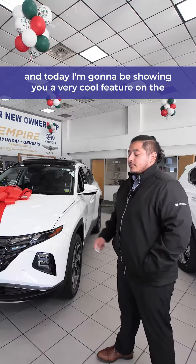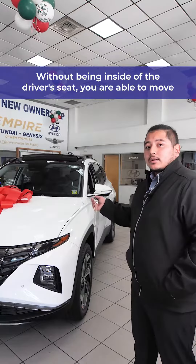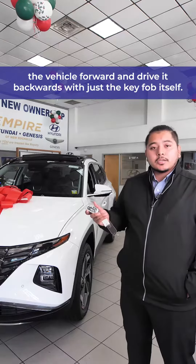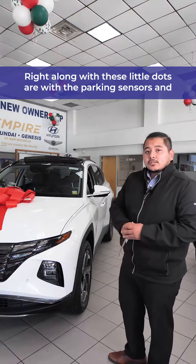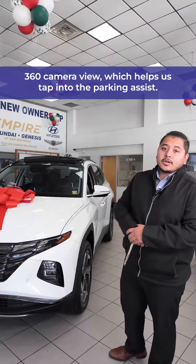Hey, this is Eric over at Empire Hyundai in New Rochelle, and today I'm going to be showing you a very cool feature on the 2023 Hyundai Tucson. Without being inside of the driver's seat, you are able to move the vehicle forward and drive it backwards with just a key fob itself. Right along with these little dots are the parking sensors and 360 camera view, which helps us tap into the parking assist.